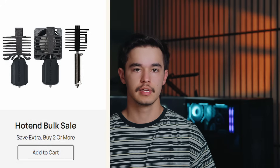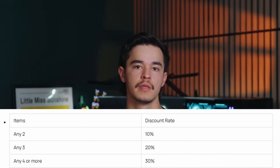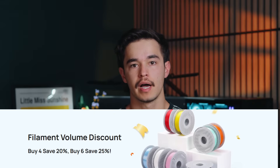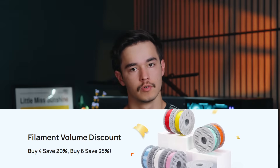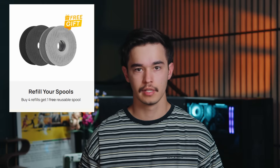What else do you need with a new 3D printer? Hot ends — all of them are around 30% off and you can buy in bulk for more of a discount. And you know what you need even more than hot ends? Filament. Bamboo filament is buy four get 20% off all four rolls. If you have empty spools and just need refills, buy four refills and get one free — which is basically 25% off.